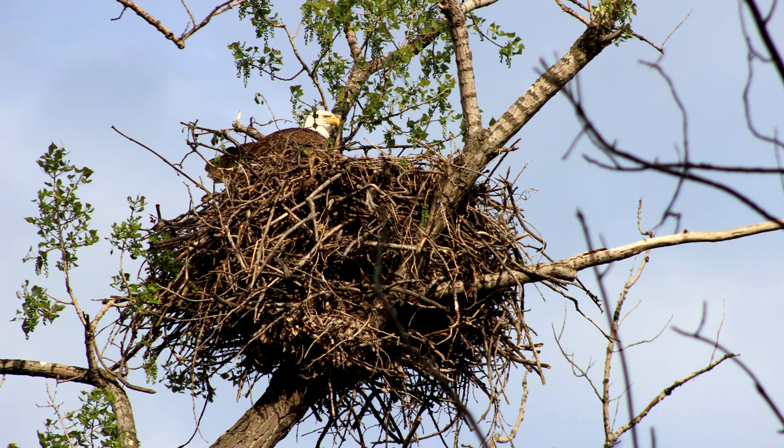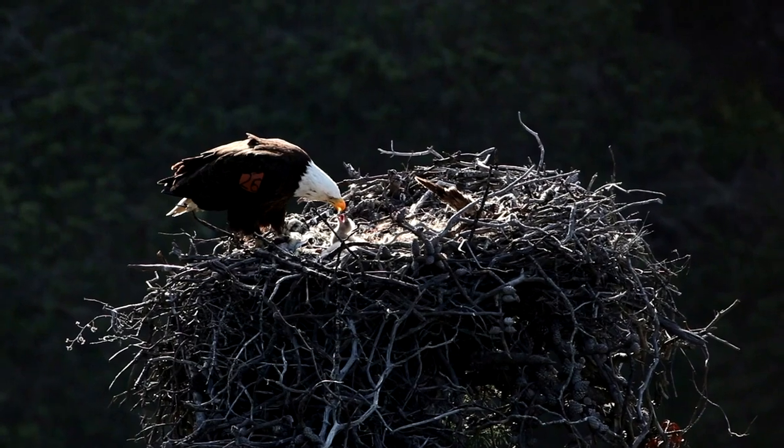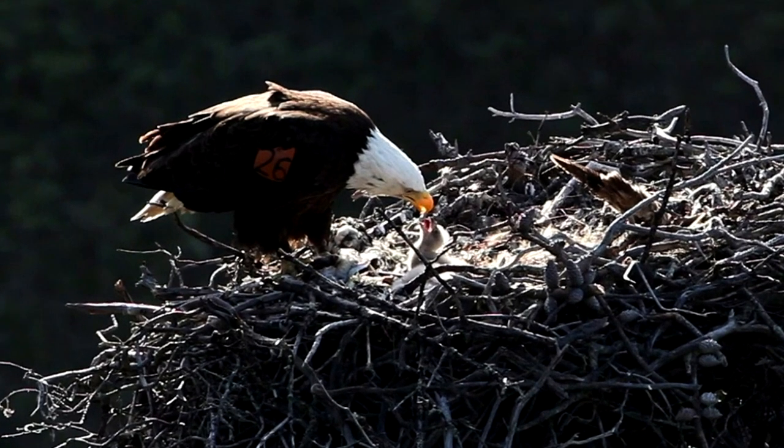Branches are also used for nesting material. Check out these eagle nests! They are usually on top of trees, but they also use hundreds of branches in their construction.